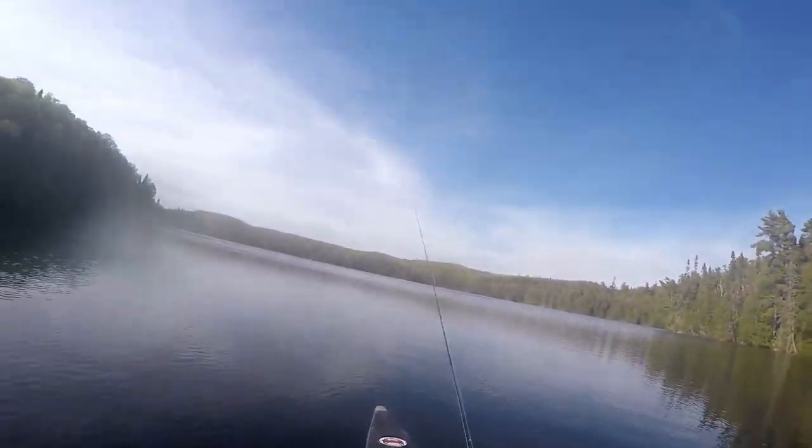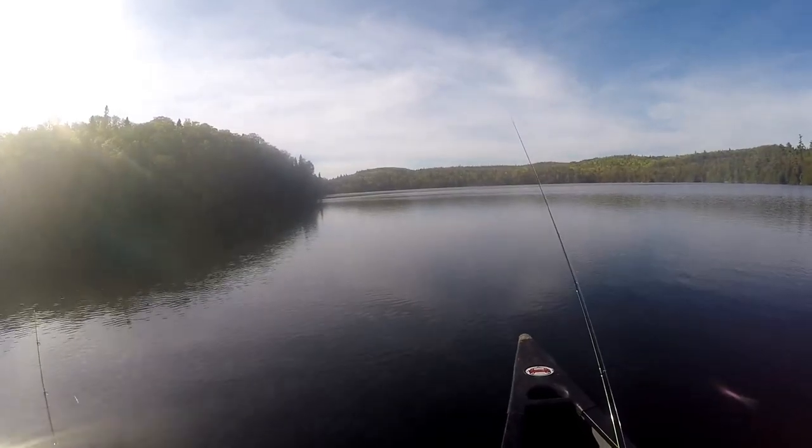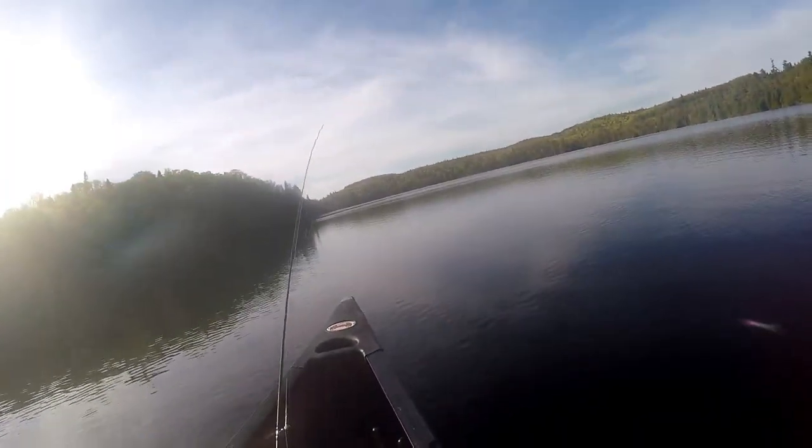This is Picure Lake - caught two little tiny brook trout, nothing big, but it's a pretty lake. It's real clear.